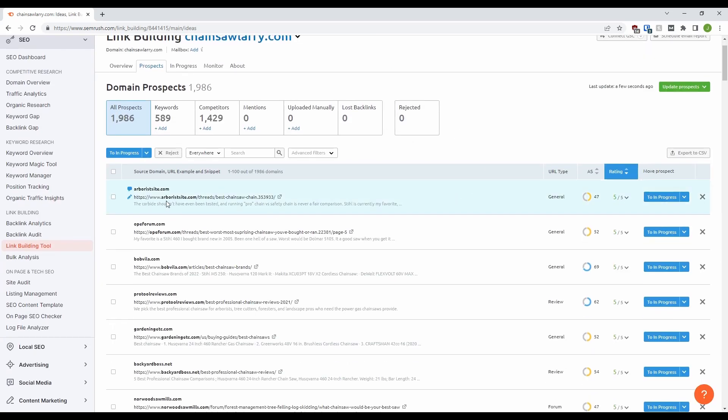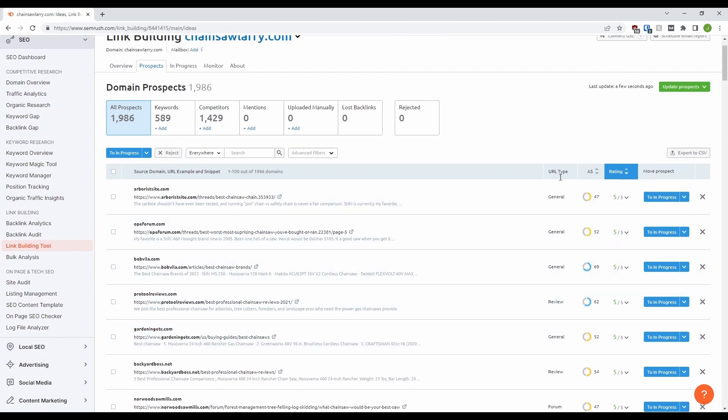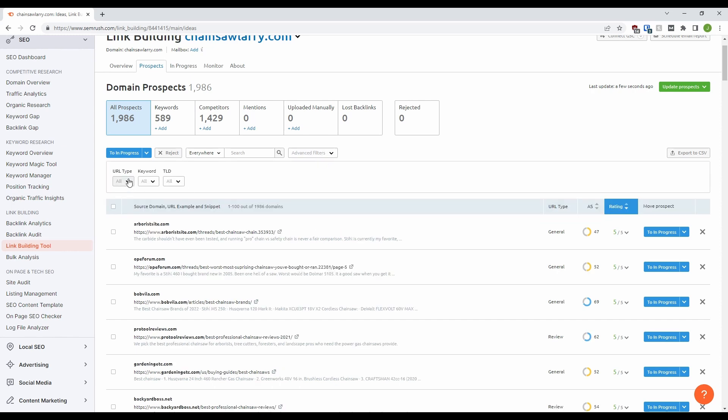1,986 prospects in this case. From here we get more information about each of the prospects. There's the URL itself that SEMrush has identified as a potential place for a backlink, the type of URL, the authority score and a SEMrush rating. And then you can go through things with these prospects, such as move them or delete them. All of these are searchable and you can also add advanced filters. So if you're looking to do a campaign to gain forum backlinks, for example, then you can easily filter for just forums. Very useful indeed.